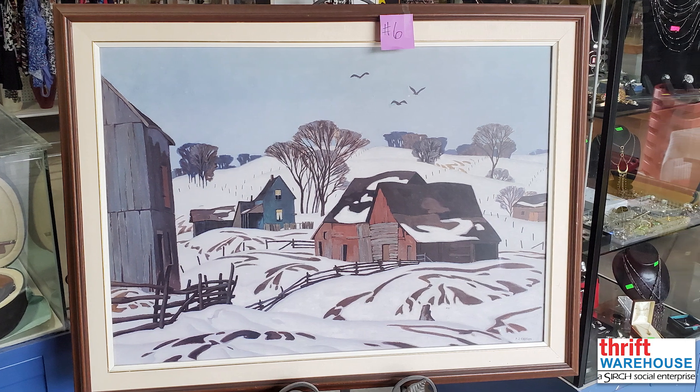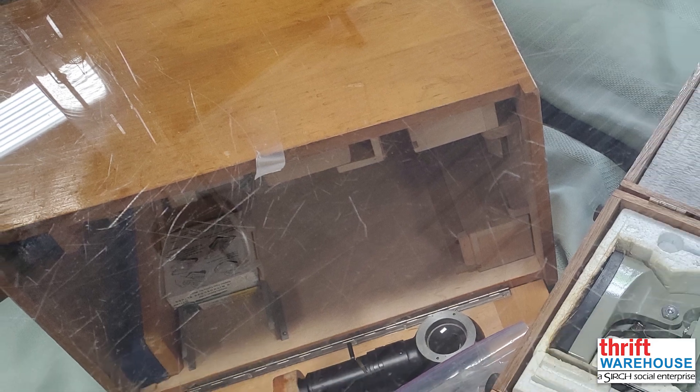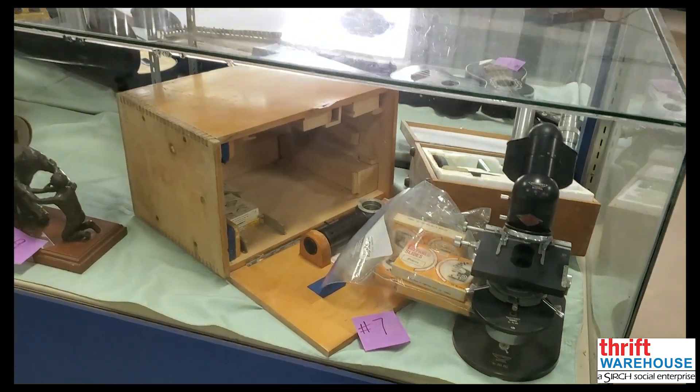This lot is numbered and includes a certificate of authenticity. The seventh lot is a vintage microscope from Reichert Austria Precision — a great gift for a young inquiring mind who is looking for new avenues of scientific discovery.